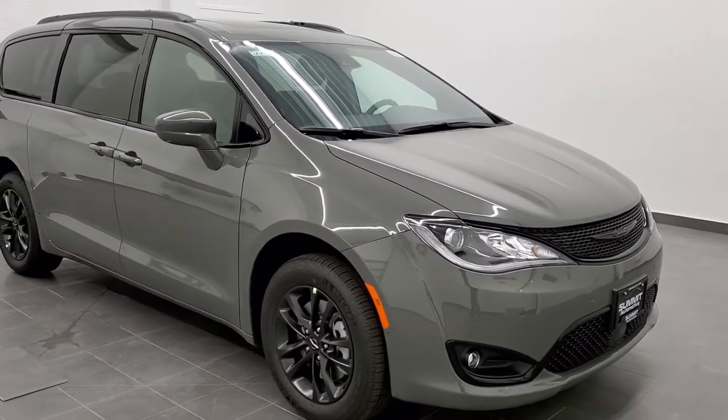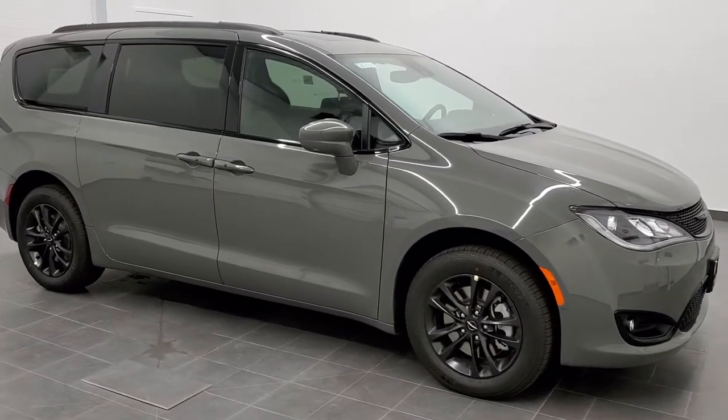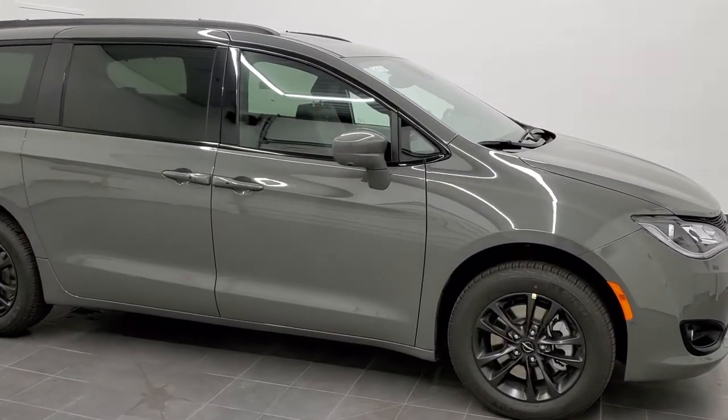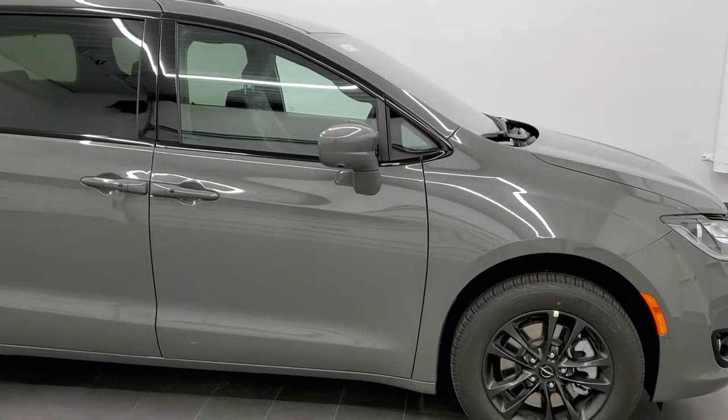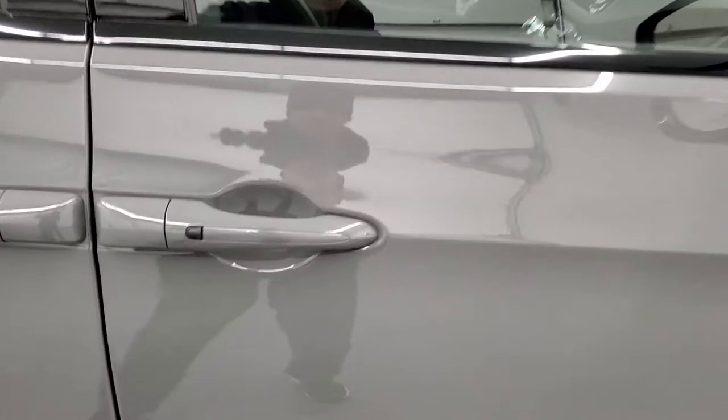We are also debuting our photo studio that we just got done with, and we're really excited about that. So we're going to go over the original window sticker here on this launch edition.